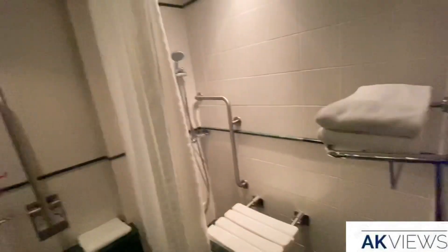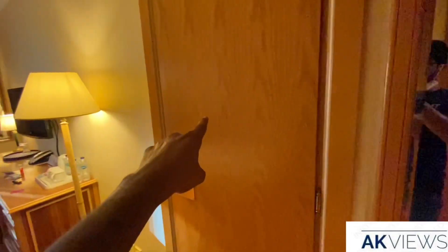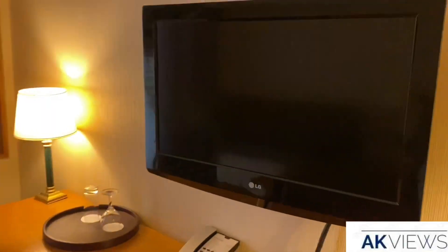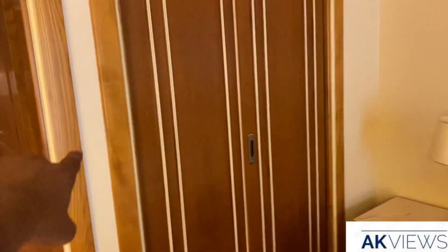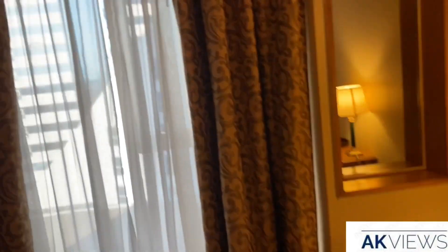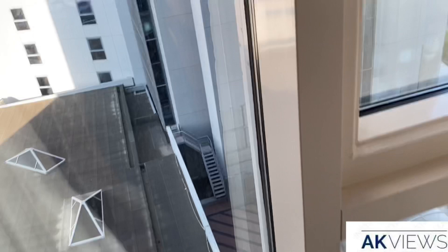The room has everything you need — an iron box, a mirror, an interconnecting room option, and the bedroom has a TV, a place to sit, a sofa, a comfortable bed, and storage space. There's another mirror and the view is a partial view of the Sheikh Zayed Road with a building in front.